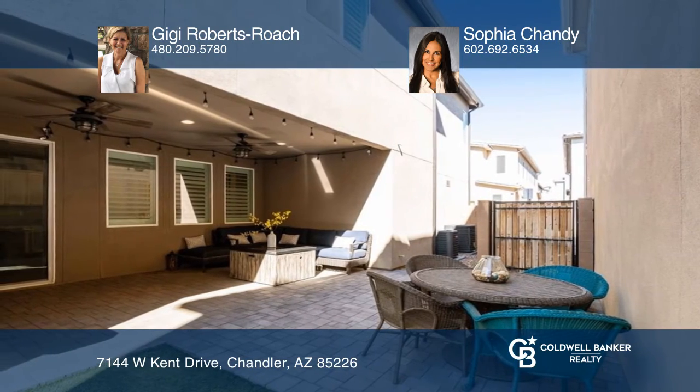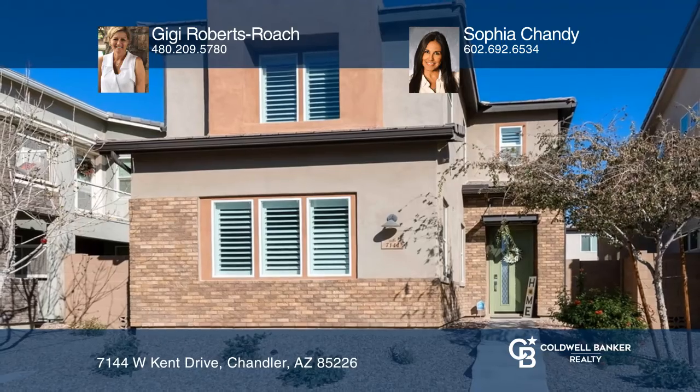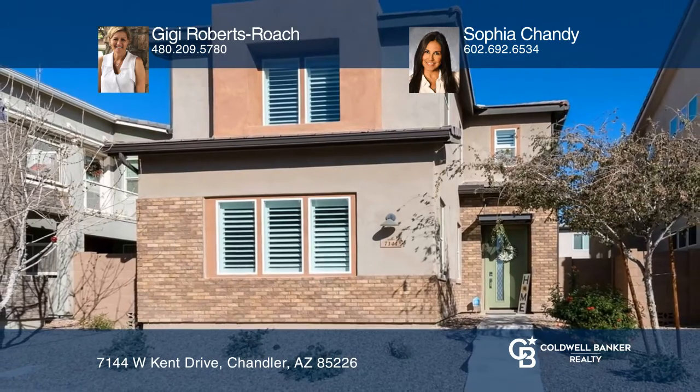Your new home is just a call away. Contact Gigi Roberts Roach and Sophia Chandy for more details.